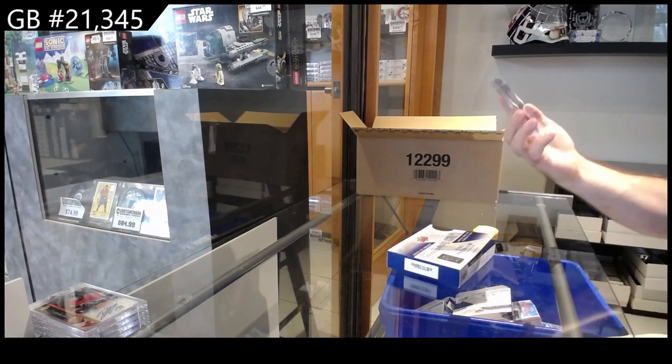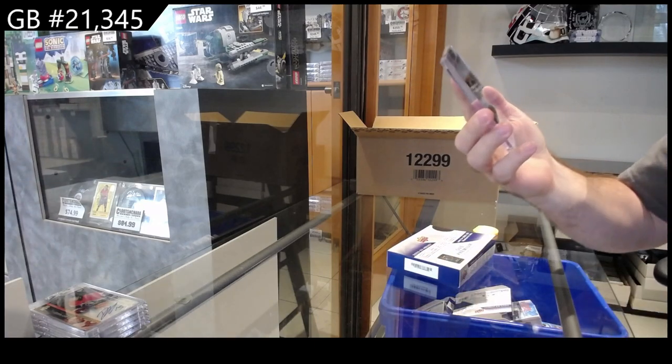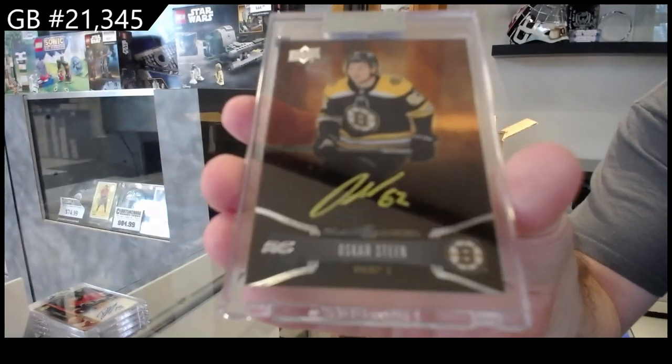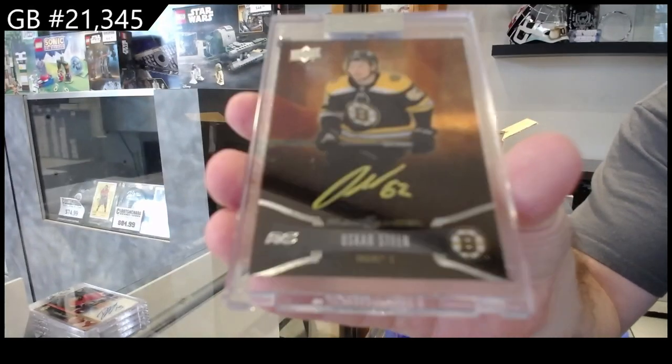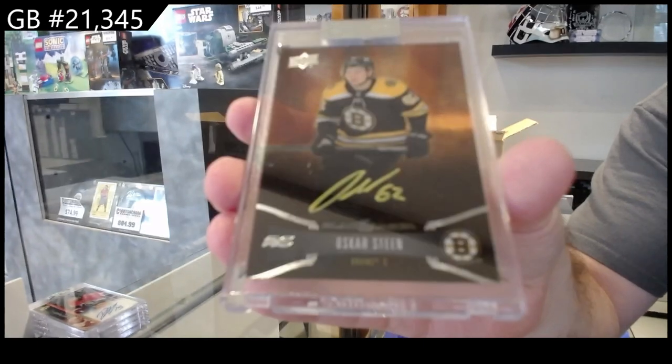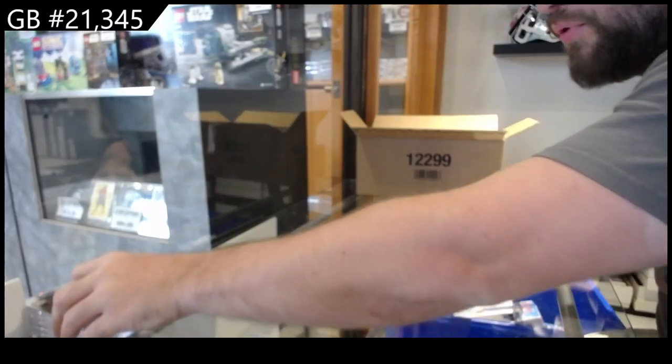We've got a black amber rookie auto of Steen for Boston — Oscar Steen, Boston Bruins.